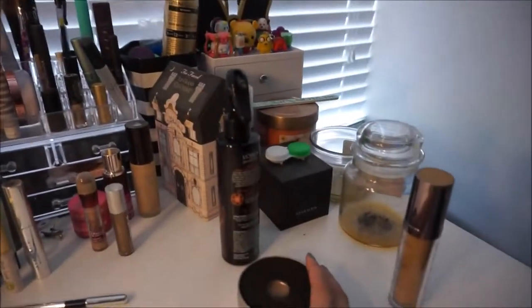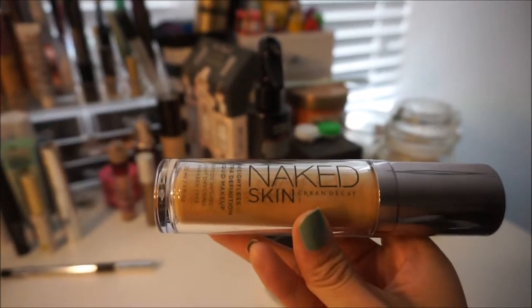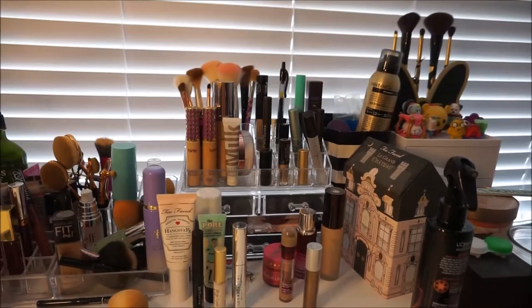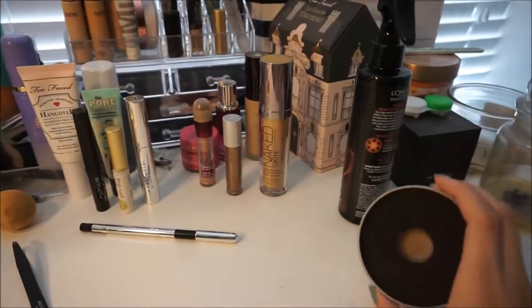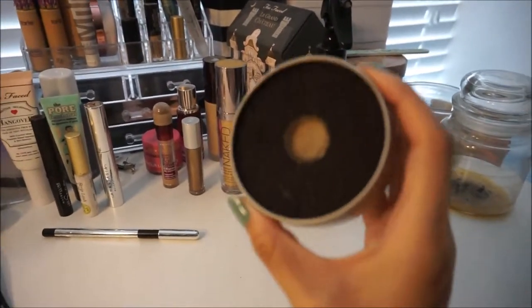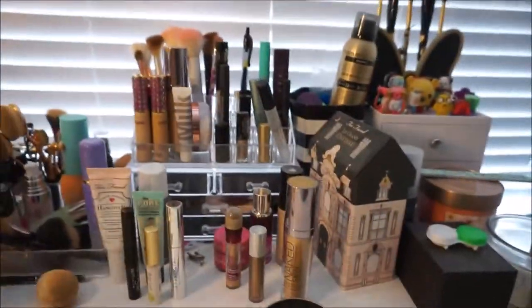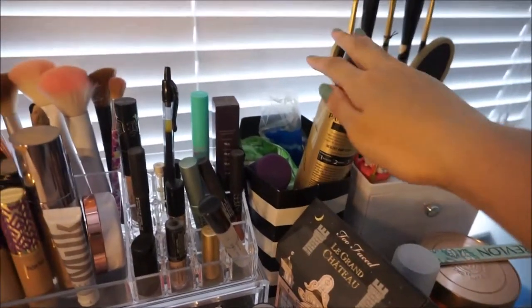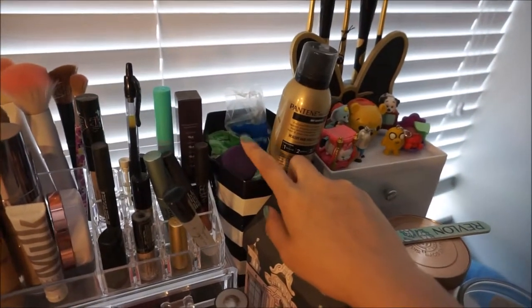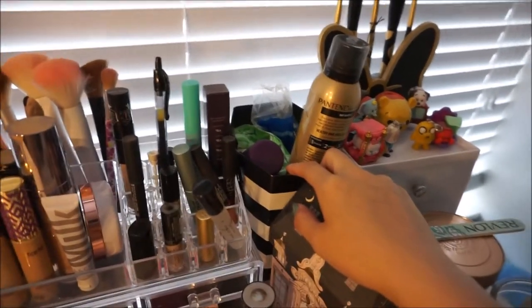My desk is a huge mess, sorry about that. Over here we have another Urban Decay Naked Skin Foundation — this one is my shade, 4.0. That other one is too light for me now. This is a Veramona color switch that I use to clean pigment off my brushes. My heat protectant spray. This Sephora bag I keep here just to throw trash in — when it gets full I empty it and put the bag back, so I don't have to get up to go to the trash can.